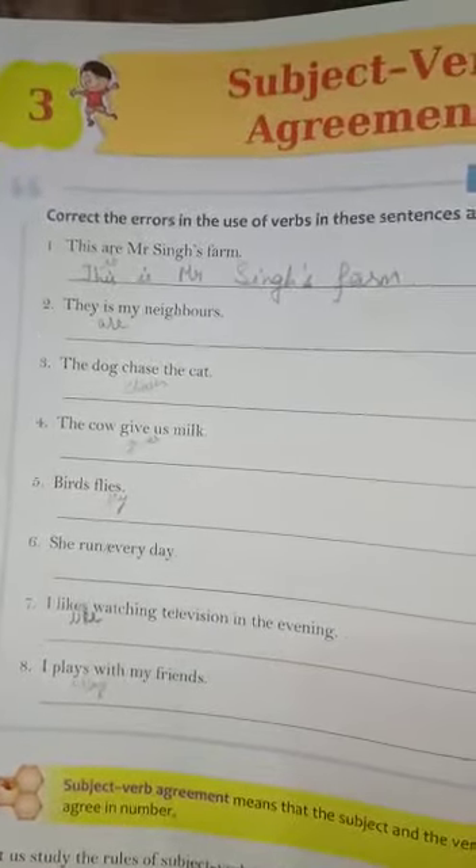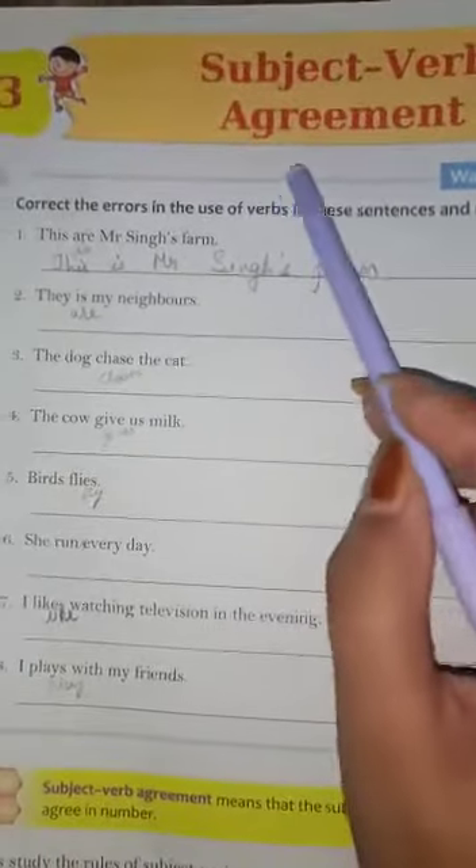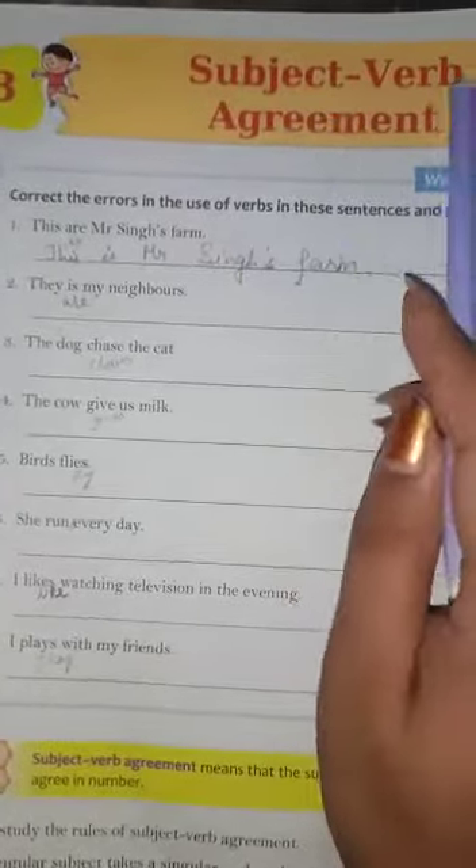Good morning class 4 students. Today we will revise English grammar chapter number 3, and the name of the chapter is Subject and Verb Agreement.